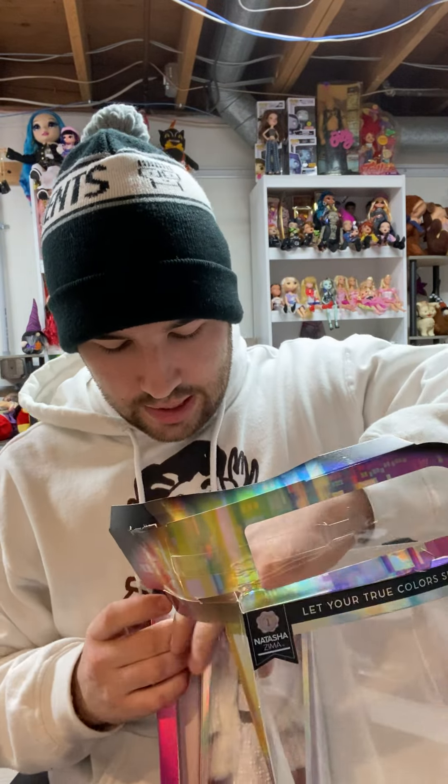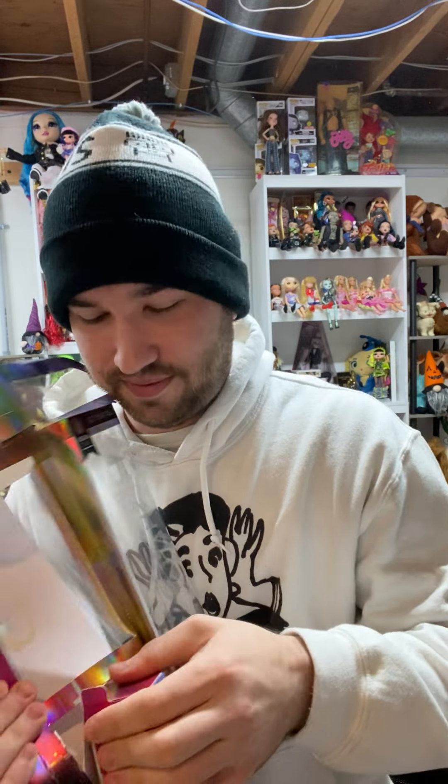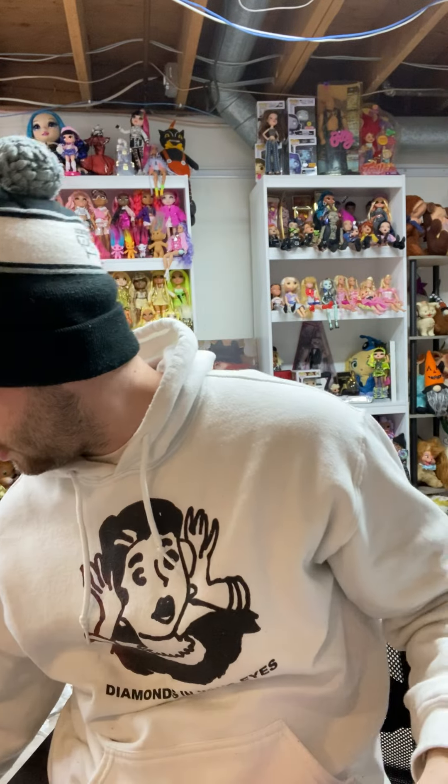Her second outfit comes in these similar boxes to the Rainbow High ones, but the cool part is that they come in steal-proof boxes, which I find amazing. These people are ruthless. Her second outfit — oh my goodness, so beautiful. These boxes are very easy to open; they're kind of put together like origami.